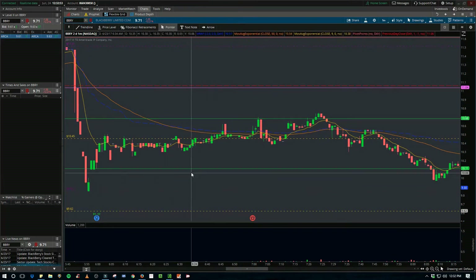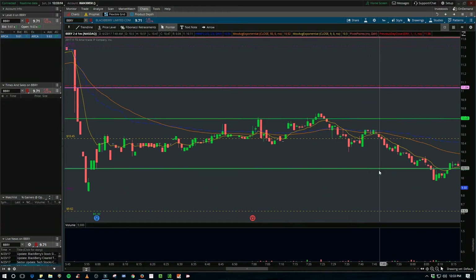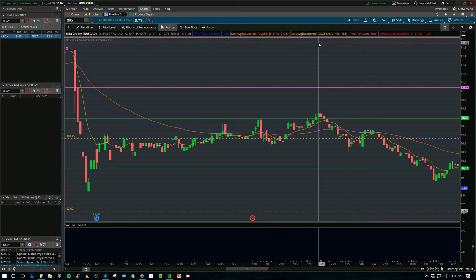It got down before earnings on Thursday evening and then did a little move up between these supports and started coming back down. If it's going to break down, I want to watch that pre-market low for the breakdown. If you've watched my videos, I like to mark pre-market high and low and then look for either a breakout or a breakdown from either level.